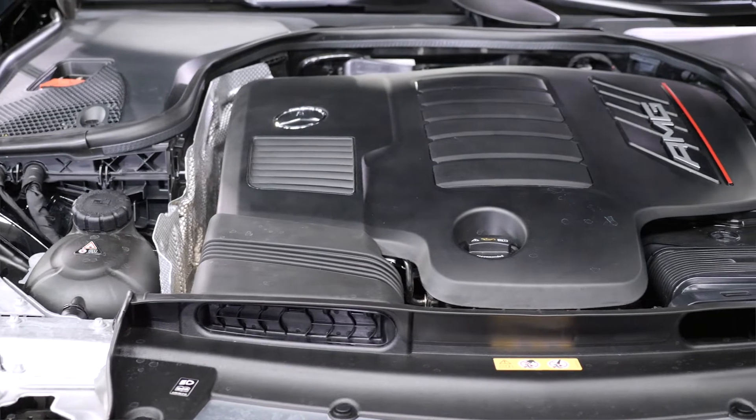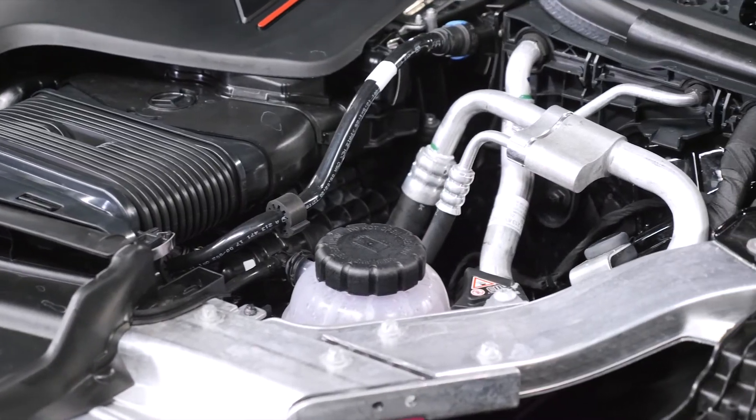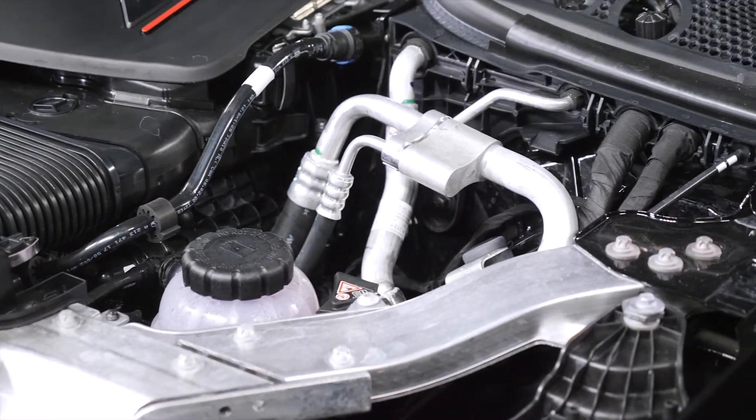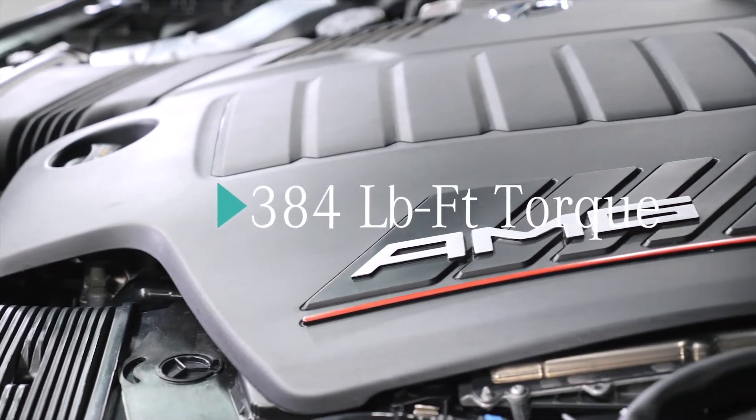In the AMG 53 model, the EQ boost adds 21 horsepower and 184 pound-feet of instant torque to maximize acceleration and performance, bringing the maximum output to 429 horsepower and 384 pound-feet of torque.